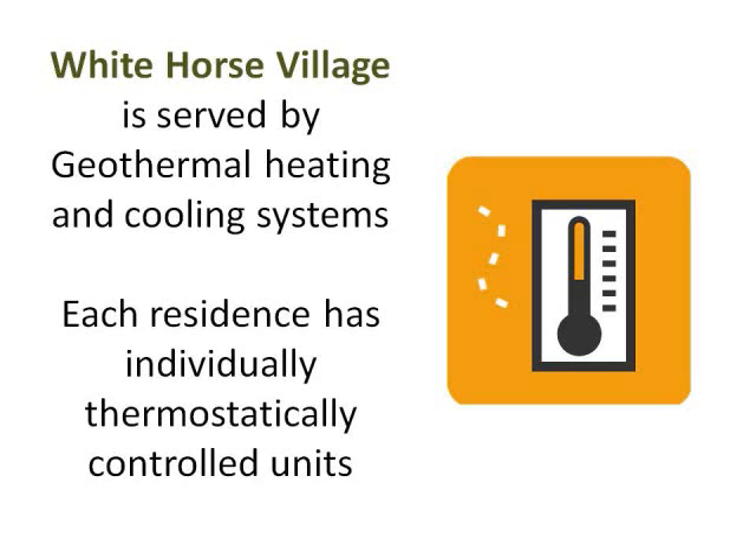Whitehorse Village is served by a GeoExchange geothermal heat and cooling system. Individual unit types are console, vertical, and horizontal, and are controlled by individual thermostats in each residence. In the original 1,100-ton installation, TempMaster provided 120 of its electric specialty heat pumps and Command Air provided 407 units.